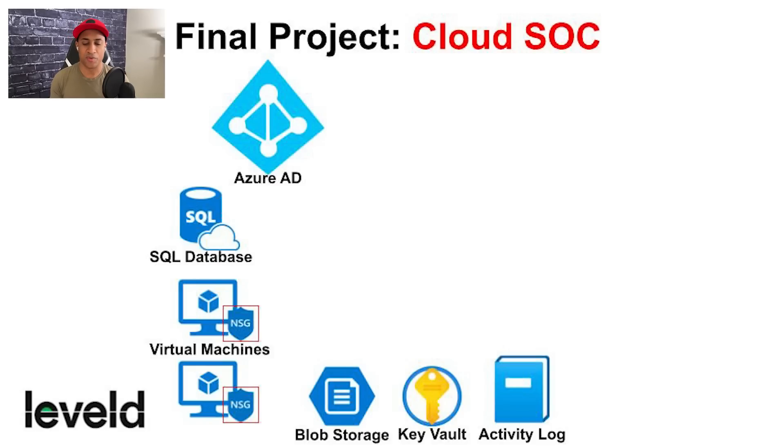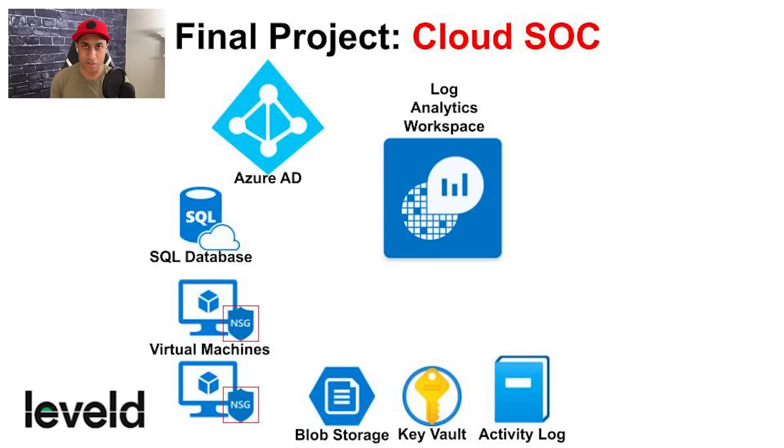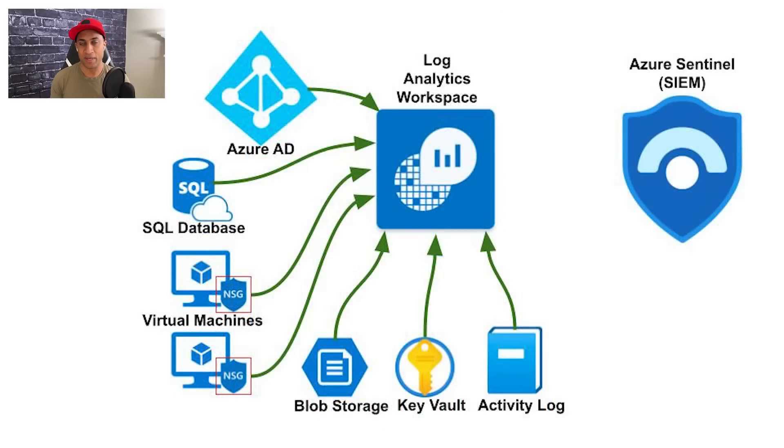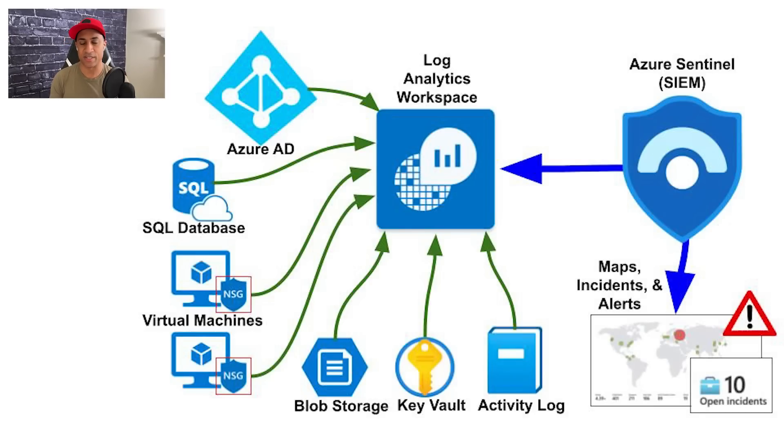In Azure, we're going to create an Azure Active Directory instance, a couple of virtual machines, a SQL database, firewalls (network security groups), blob storage (like an enterprise Dropbox), Key Vault (essentially an enterprise password manager), and an activity log for monitoring. We'll create a log analytics workspace as our central log repository, ingest logs from all resources into it, and spin up Azure Sentinel as our SIEM, which will reach into that log analytics workspace.